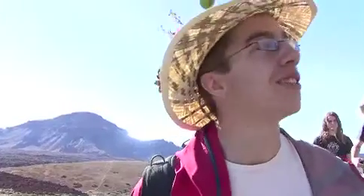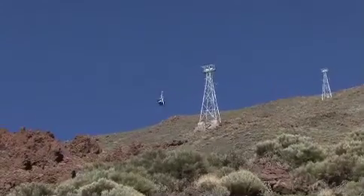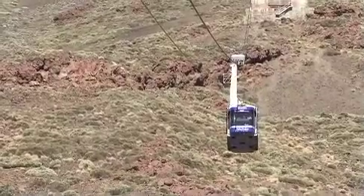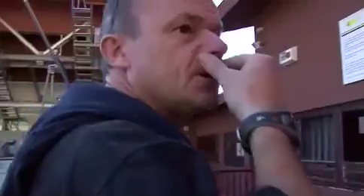Here in Tenerife, there's the third highest volcano in the world, and the biggest mountain in Spain, which is just behind here. We're going up here today to look at the soils, which will be ace. Can you make sure everybody comes out? Let's go.